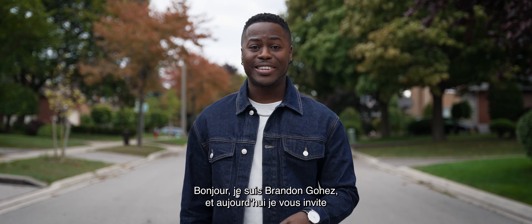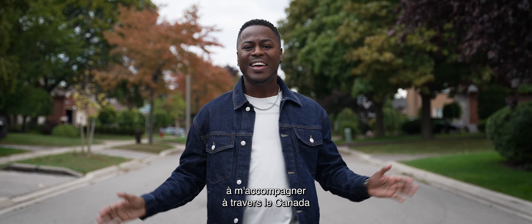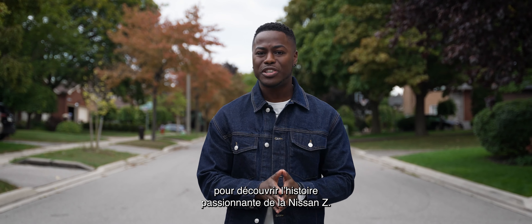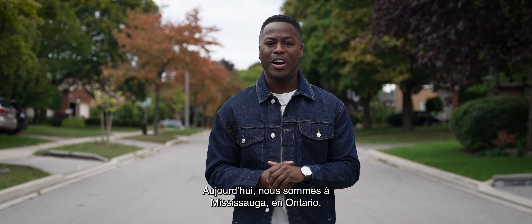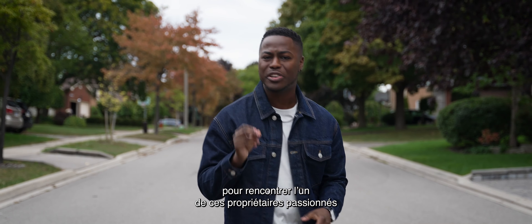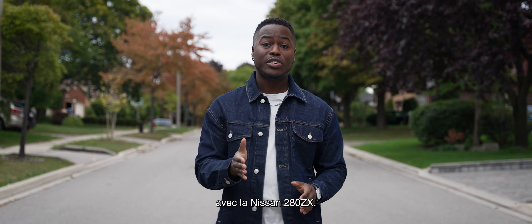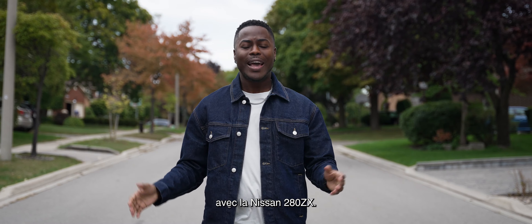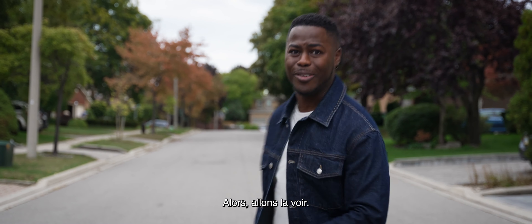Hey, I'm Brandon Gones, and today I'm inviting you to come on a journey with me across Canada to hear and see the passionate story of the Nissan Z. Today, we are in Mississauga, Ontario to meet one of those passionate owners who continues to be a part of this icon's heritage with the Nissan 280ZX. It's actually the second generation of the Nissan Z, so let's go check it out.